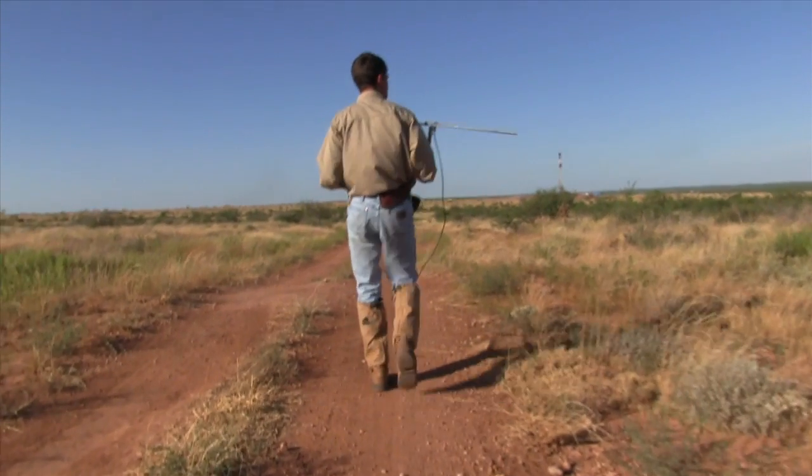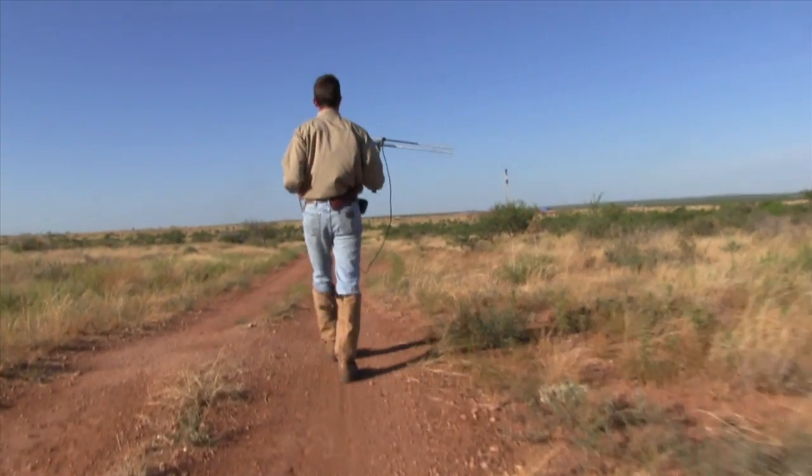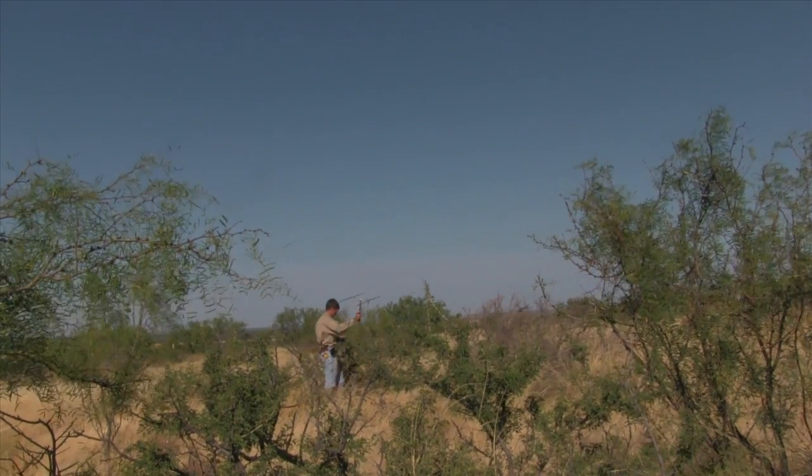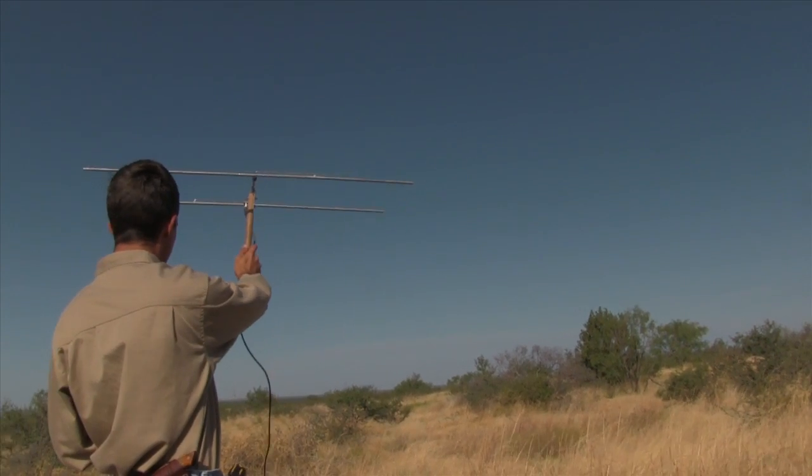Give us a little bit of information on hatch rate, nest success. Where do they go to nest over here? This is different country from where they came from. Currently there's a hatch rate of about 60% success. They've nested mainly in yucca, prickly pear, and bunch grass. There have been a couple in lope bush as well.